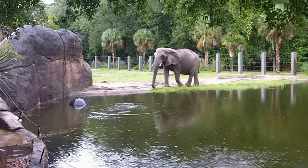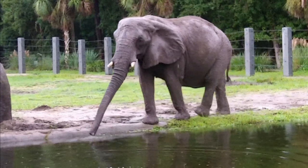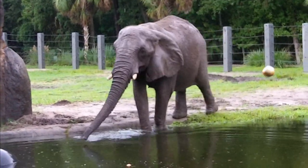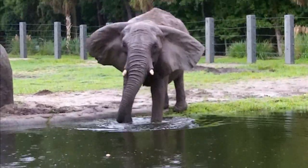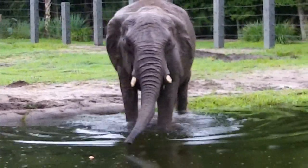This is Moki right here. We have three females on exhibit. We have Moki, Chana, and Sheena. Moki is our most dominant female. She likes onions. They like just about everything.